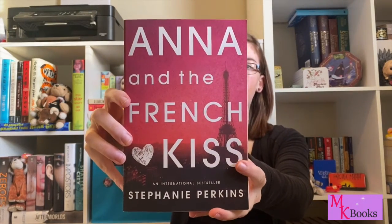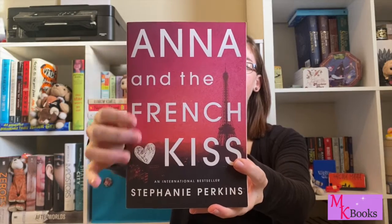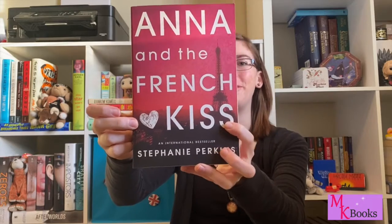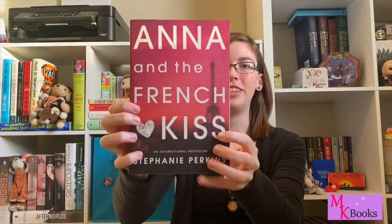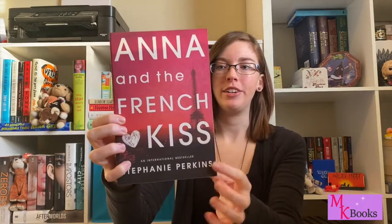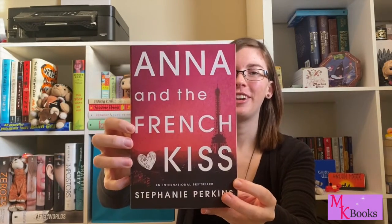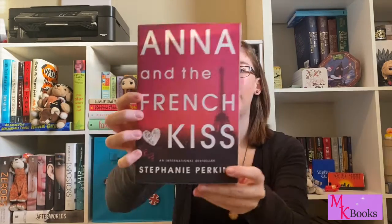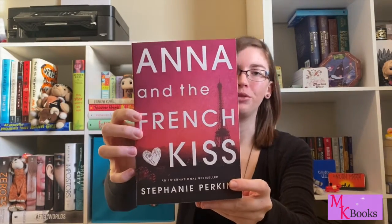Number seven on my list is Anna and the French Kiss by Stephanie Perkins. This is another one with a beautiful sky setup. I love the little heart symbol here — it's so cute — and there's a hint of Paris with the faded Eiffel Tower in the back. This one definitely has the best cover upgrade; the original cover was not nearly this beautiful. It just really translates the romance really well.